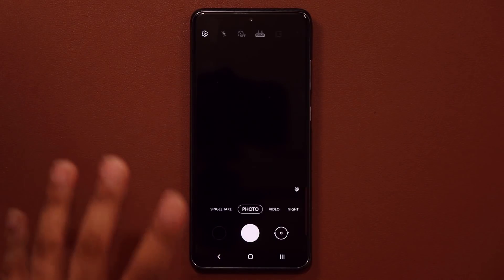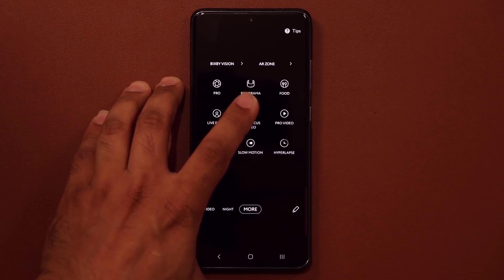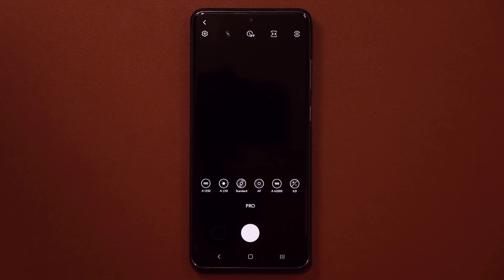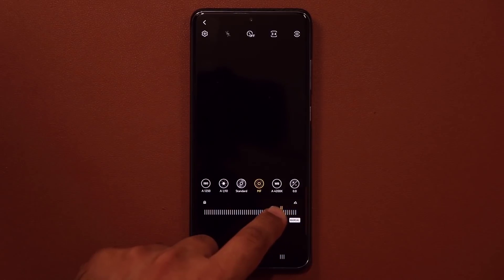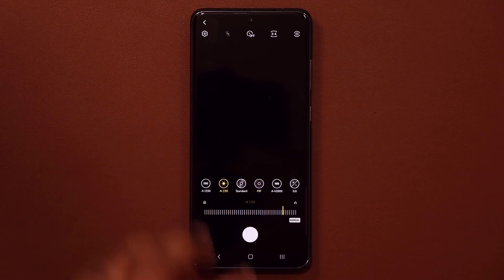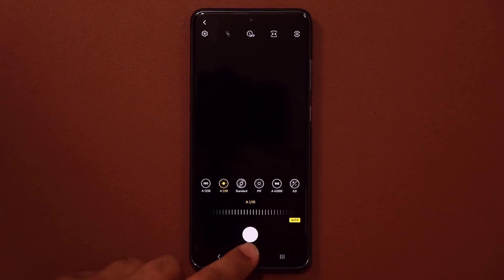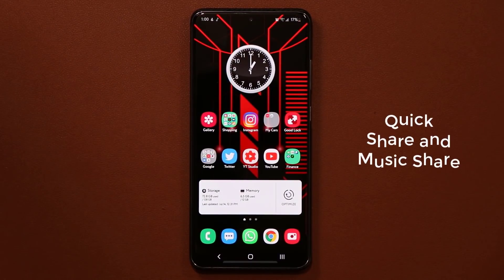One more improvement: if you go into the More option and into Professional mode for your photos, you can now do manual focus, which was not previously available. By tapping this button, you can manually focus on objects and change the shutter speed of your camera. Those are the Pro Mode functionalities that came right from the Galaxy S20 — so those are the three camera improvements.